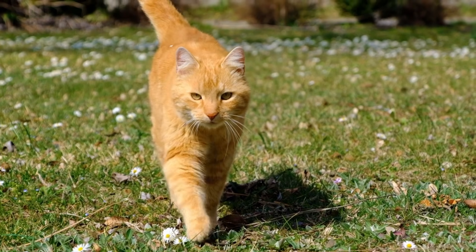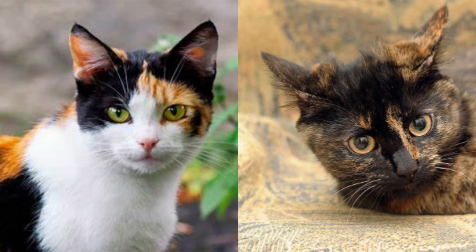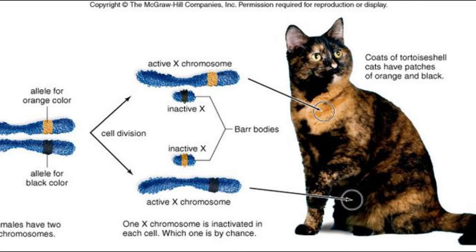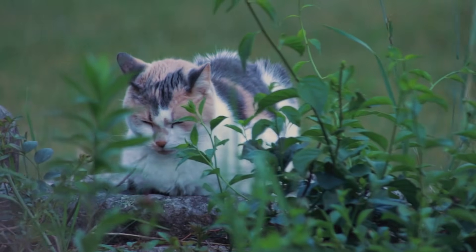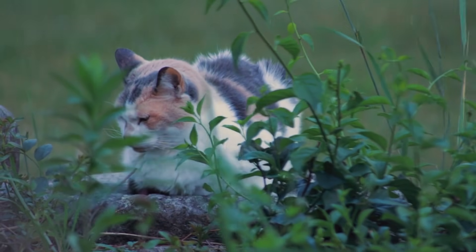This discovery also explains the beautiful patterns we see in calico and tortoiseshell cats. In females, a process called X inactivation creates a patchwork of colors. When combined with another mutation that causes white patches, we get the striking calico pattern that cat lovers adore.